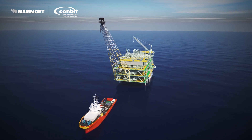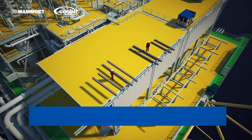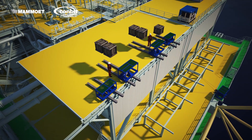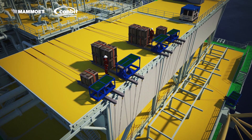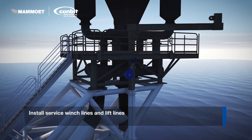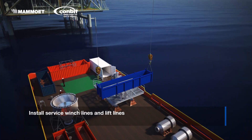Working in offshore environments requires a distinctive set of skills. It requires detailed preparation to let the operation run smooth and effective. Conbit is one of those companies that have a perfect track record. An international operator operating an offshore platform in the Indonesian waters needed to perform maintenance on its flare installation.